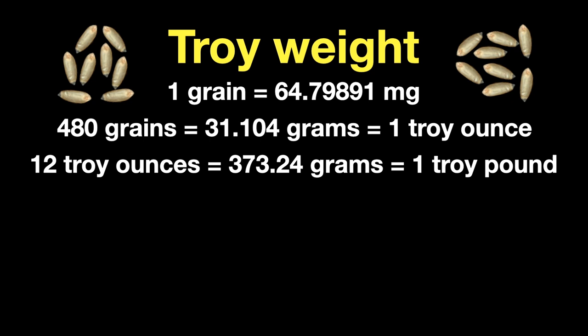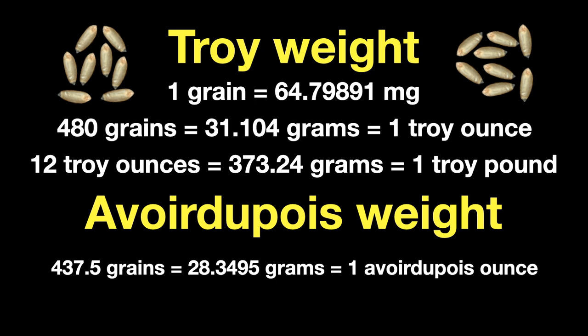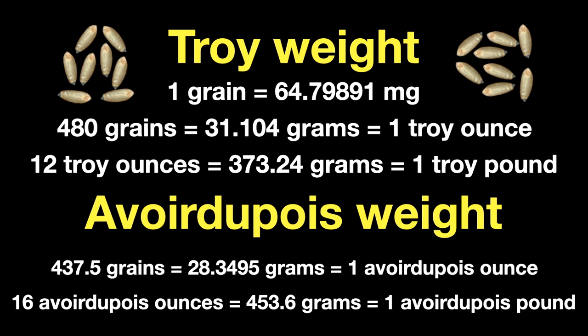The measurement system we normally use for weight — pronounced avoirdupois — has about 437 grains or about 28.3 grams per ounce, and 16 ounces per pound. This means that if you weighed a pound of feathers in avoirdupois, those feathers would weigh more than a pound of silver measured in troy. A pound in avoirdupois is 453 grams and a pound in troy is 373 grams. So a pound of feathers is about 21% heavier than a pound of gold — an interesting fact.